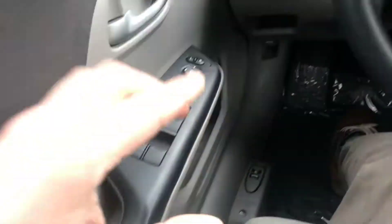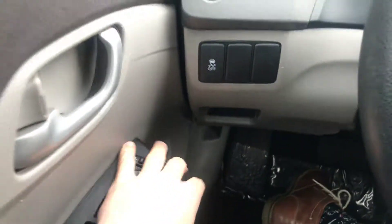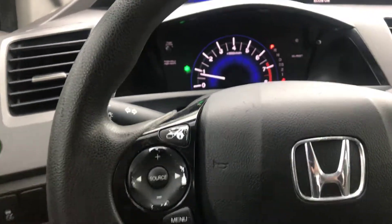If you guys are interested in this beautiful vehicle, come on down to Jackie Cooper Nissan here in Tulsa, Oklahoma. Check it out. Please ask for Cole — I'd love to help you guys. Thank you very much for watching and have a great day. Bye bye.